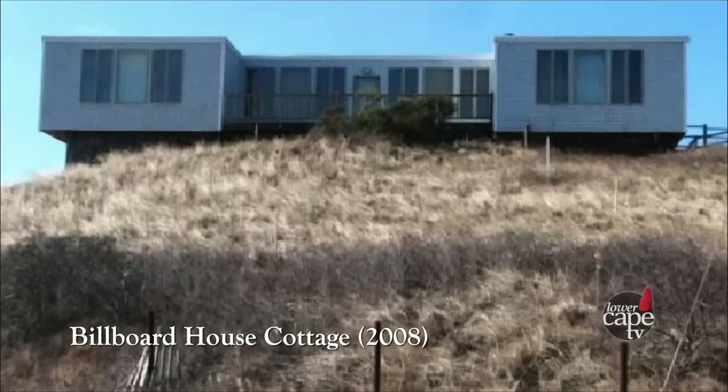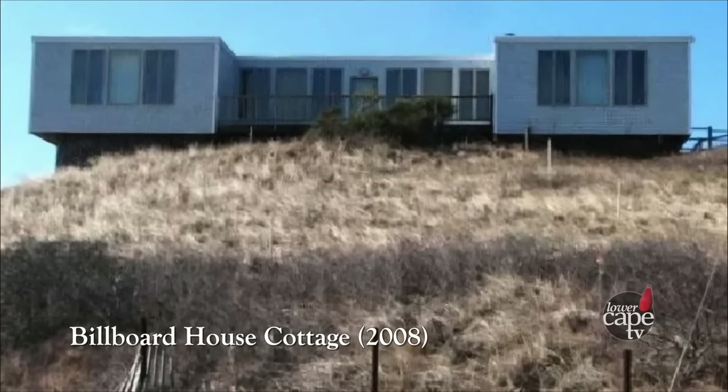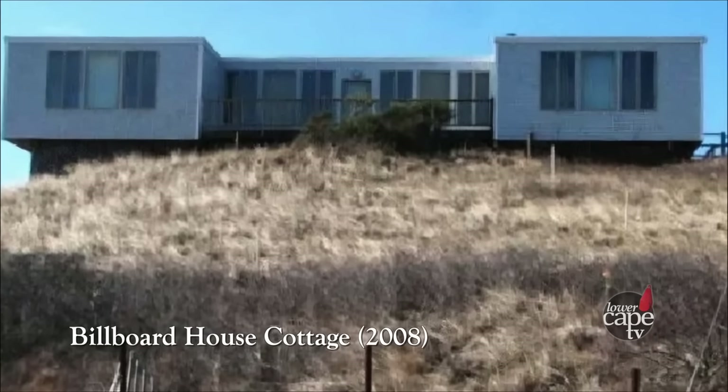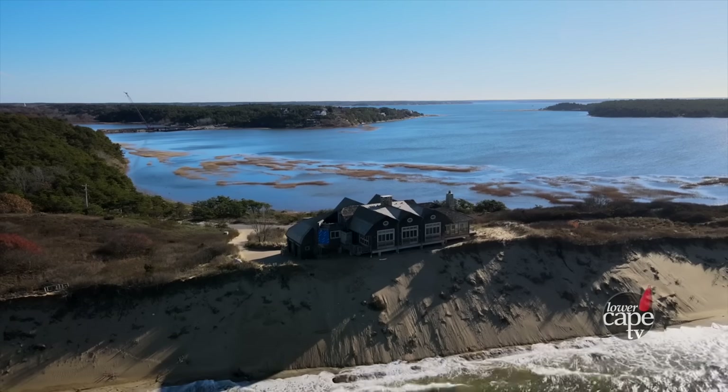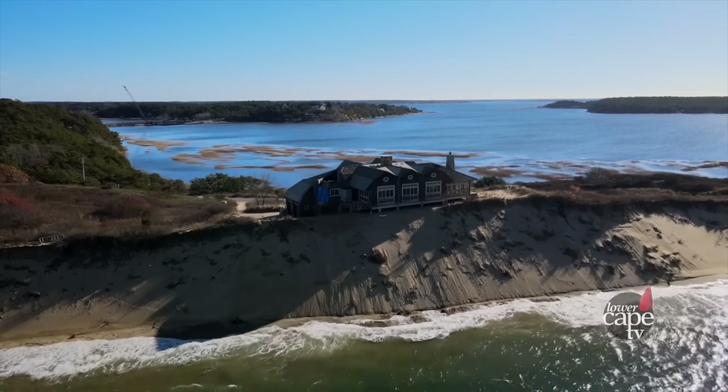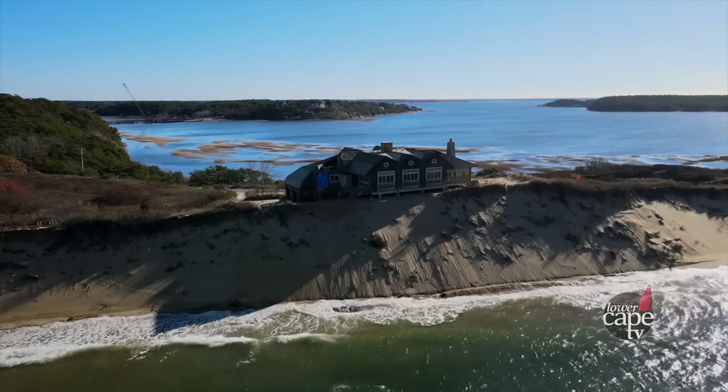In 2008, the family got a permit to demolish the old structure, the Billboard House Cottage. In 2010, the Bloshes built a mansion — two times the height and three times the floor space of the old cottage.